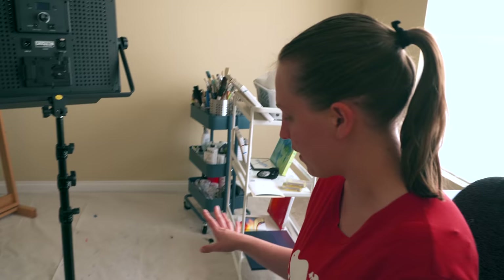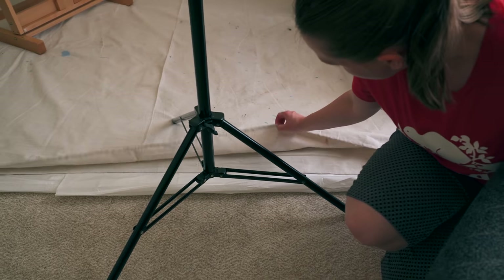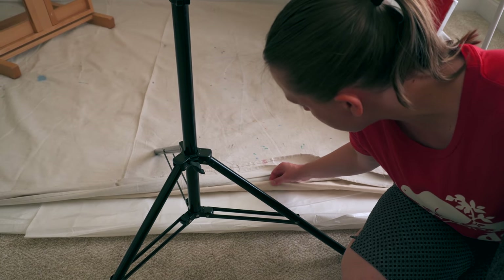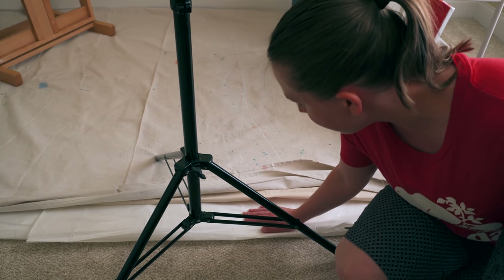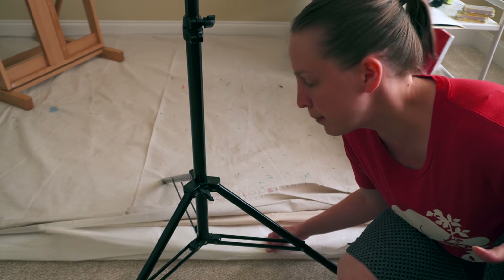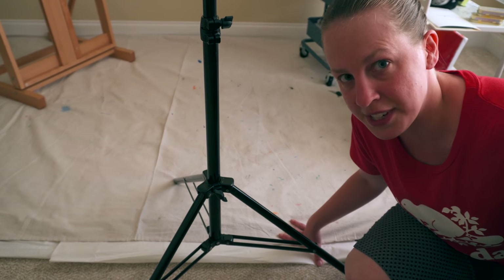Now that I've laid it out and I'm happy with it, I have to actually set it up — I need to put my drop cloth down, put up a backdrop, and a few other things before I can use this space. For the drop cloth, I have four layers: the top two layers are plain canvas drop cloths, the third is also canvas but doubled up, and the final bottom layer is a plastic drop cloth with plastic on one side and an absorbent pad on the other, just in case I spill paint and need to protect the carpet underneath.